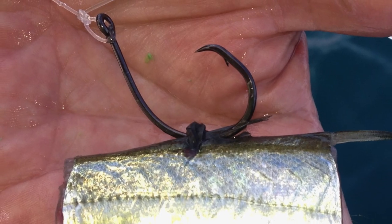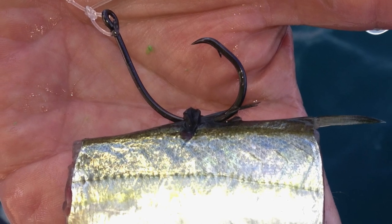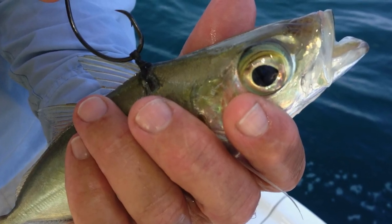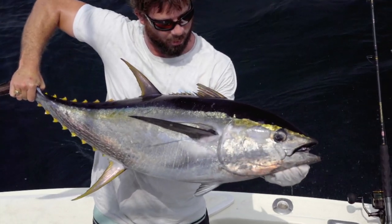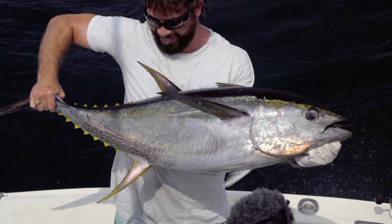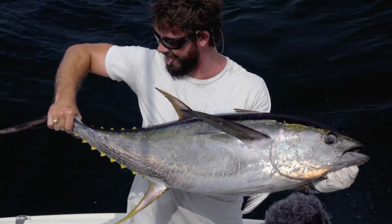To add to the loop knot argument — with a loop, the circle hook can turn better to rotate into the corner of the mouth. Bouncer demonstrated this on the side of a five-gallon bucket, proving the circle hook turned better with a loop, meaning it's more likely to set properly in the fish's jaw. Bouncer is a strong proponent of the loop on circle hooks for yellowfin tuna.